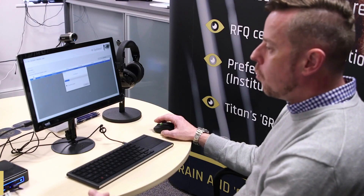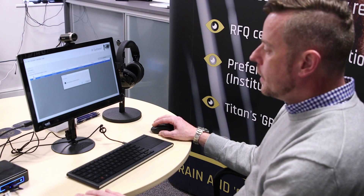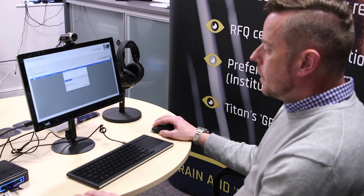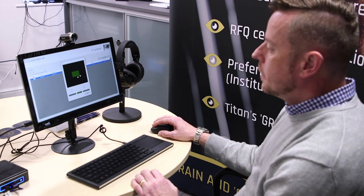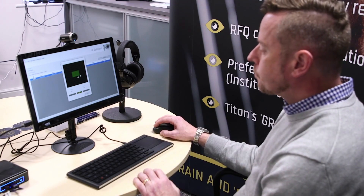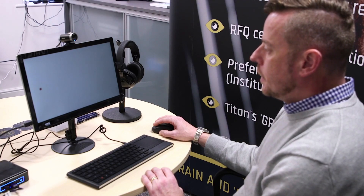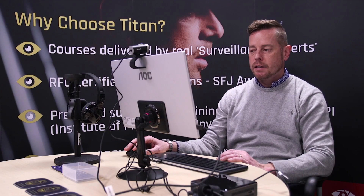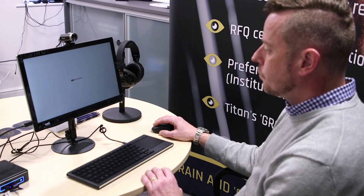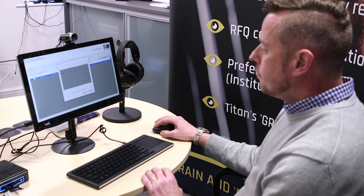The software then needs to calibrate so that the subject is in the correct position. It activates the cameras and asks the subject to position their chair 60 centimetres away with their eyes in the green box. Once that's done, we calibrate the movement of the eye by following a red dot on the screen. The cameras monitor the eye movement to make sure everything is being measured correctly to give a positive result. We then accept the tracking and move on to the test.